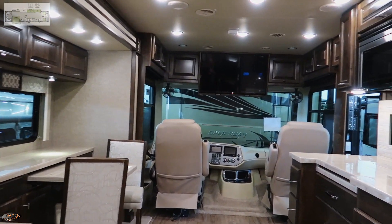That was the 2019 Tiffin Allegro Open Road 36 UA — it's nice. I'm curious if you have or have had a ceiling fan above your bed in your camper and how effective it is. Leave a comment down below and let us know.